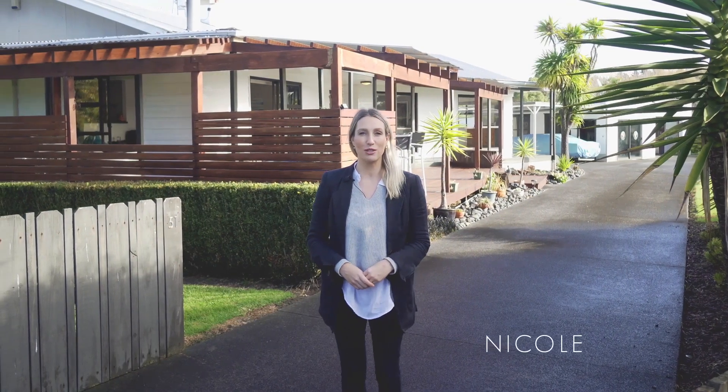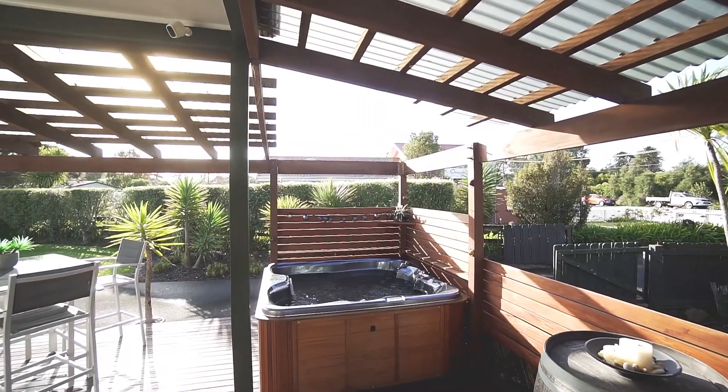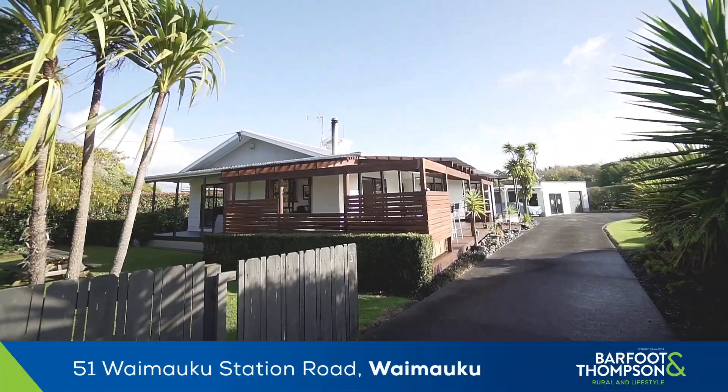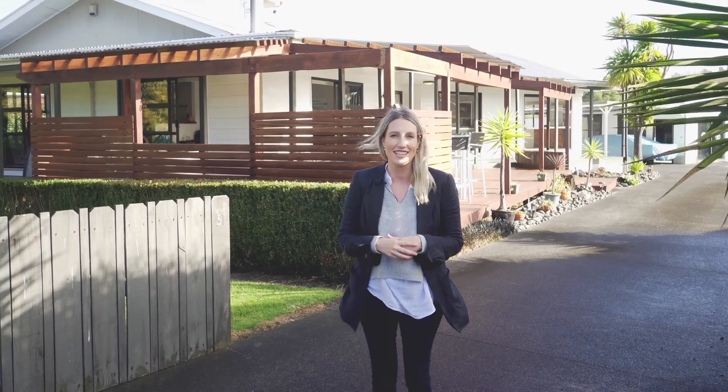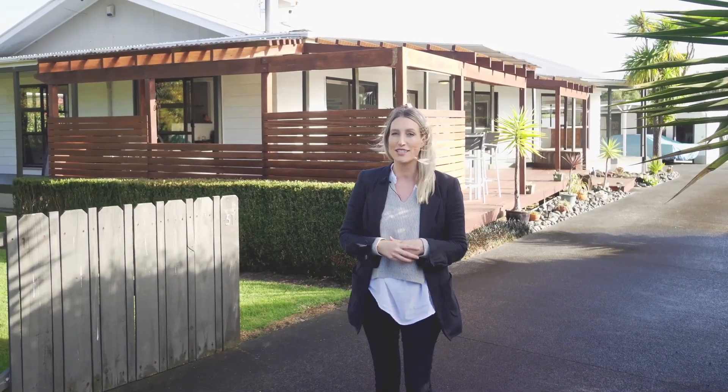Hi, I'm Nicole from Barford and Thompson in Kumeu, and today I'm here at 51 Waimauku Station Road — and you guessed it, Waimauku. This home is going to appeal to a whole range of buyers, whether you're looking for space for the kids to spread out, veggie gardens, or even having chickens. Although the one thing many people are probably going to be drawn to is the man cave slash bar. Come and check it out.